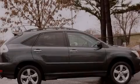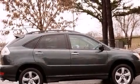Introducing the 2008 Lexus RX350. It features a front-wheel drive platform, an automatic transmission, and a 3.5-liter six-cylinder engine.